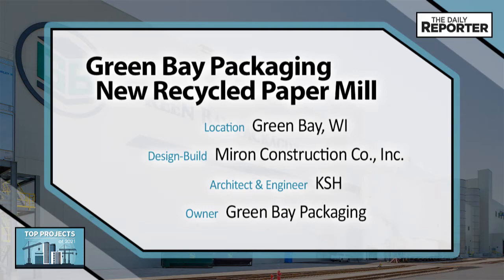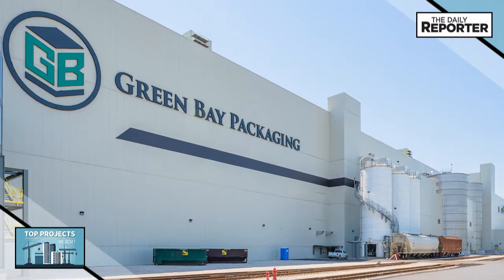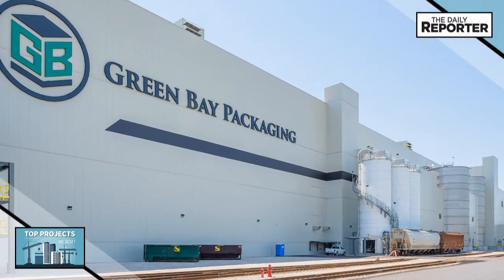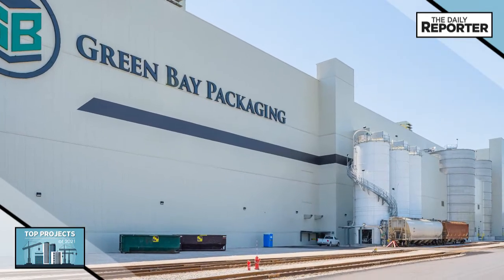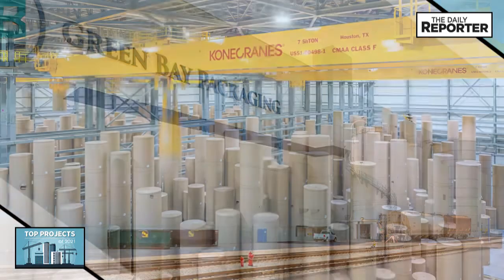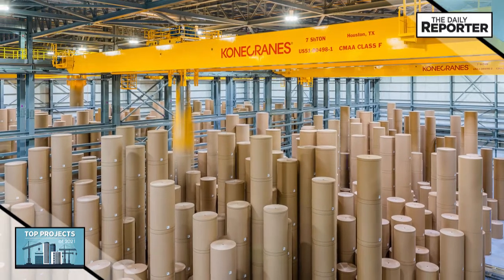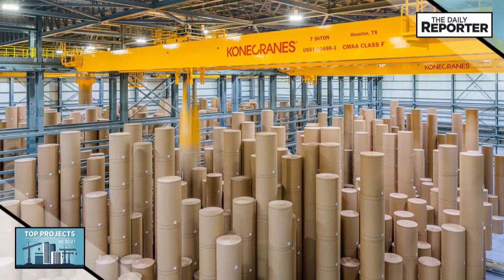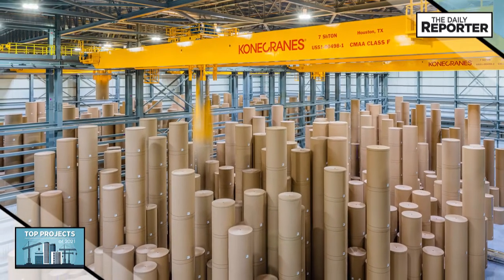The new Brownfield facility is part of a more than $500 million expenditure to Green Bay Packaging's operations in Green Bay. It features a new office facility, natural gas-fired boiler house, water treatment facility, and a 100% recycled fiber paper machine that is designed to significantly increase the company's capacity. The mill also features a high-density automated warehouse with a completely robotic crane system.